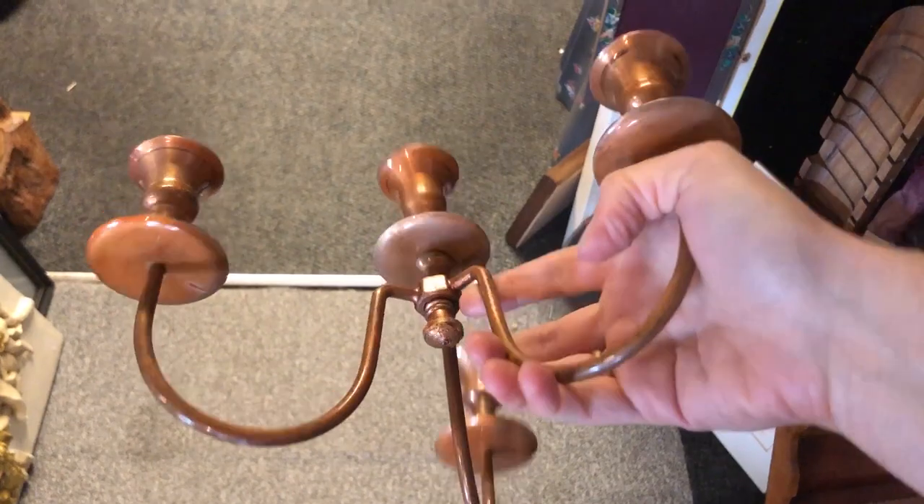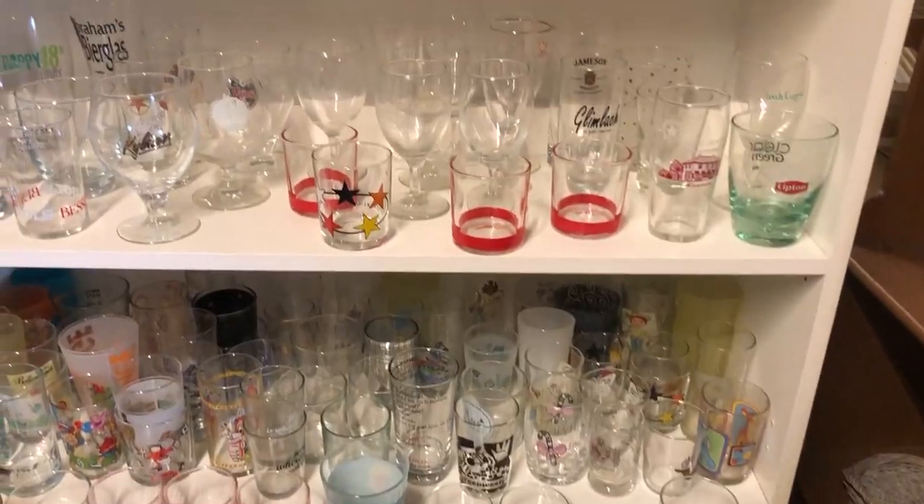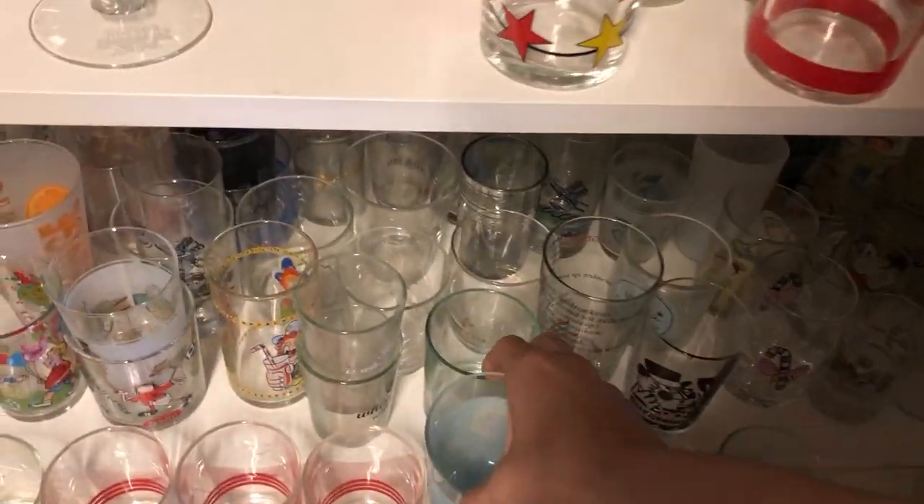I'm still looking for a candelabra but this one had some kind of enamel which made it look odd — I don't think it was vintage. I spotted this Frozen glass and considered buying it for my kids, but I would need two because they would probably fight over who gets to drink out of the Elsa glass.